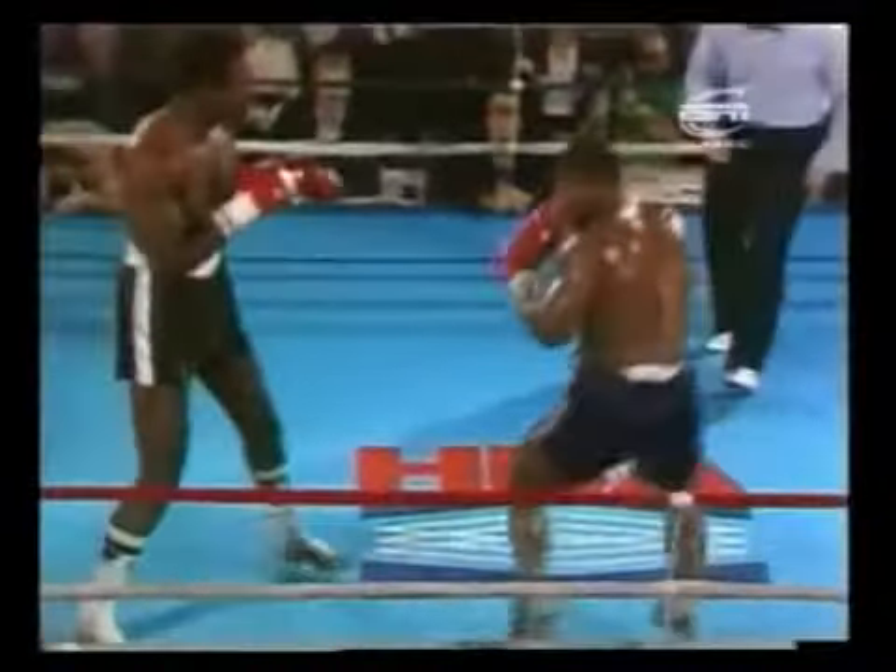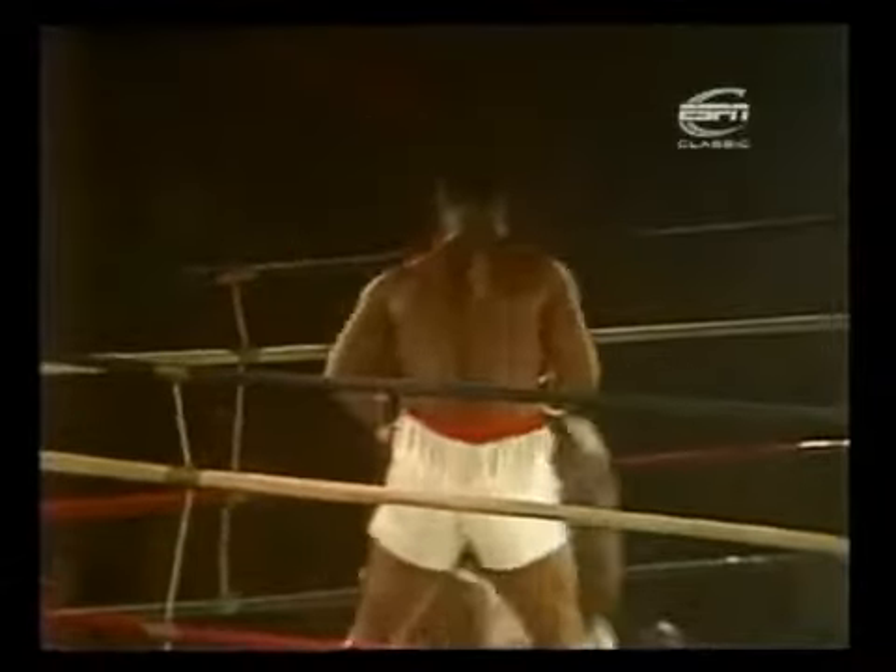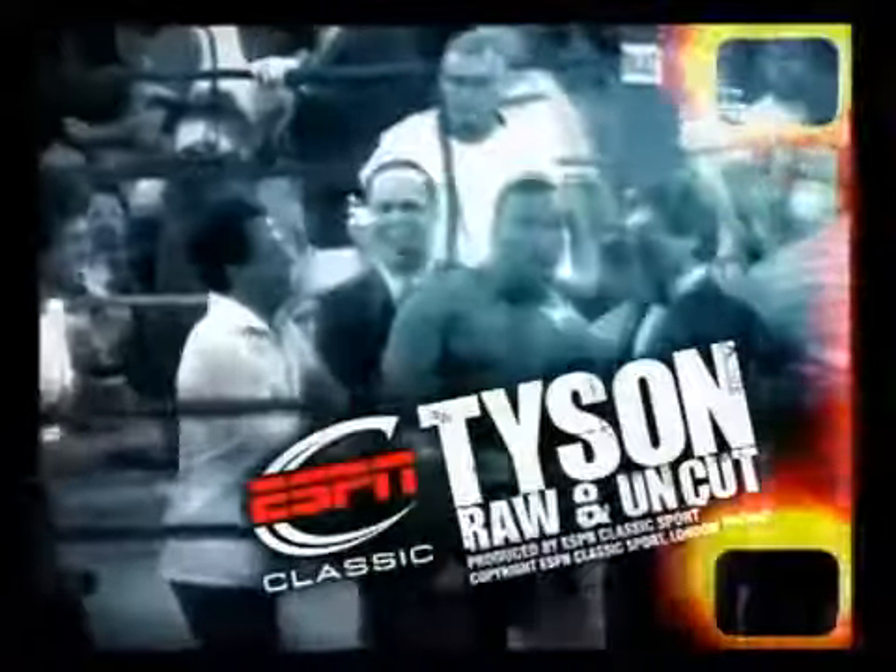Tyson's rare talent had grabbed the attention of the boxing world and was drawing in the crowds. Yet at this stage, not one of his fights had been televised nationally across the US. More of Mike's early fights coming up in the next Tyson: Raw and Uncut. Mike Tyson! I believe you will be the youngest champion of all time.